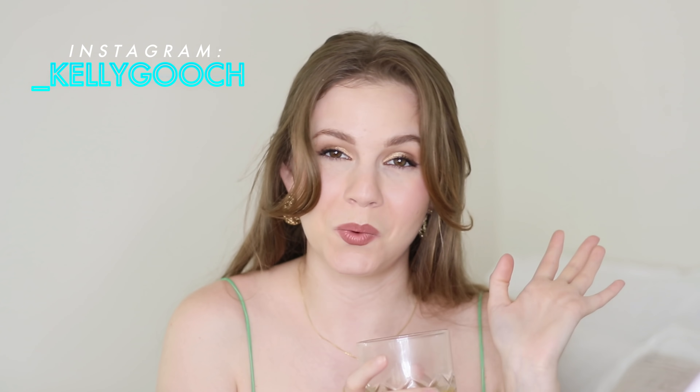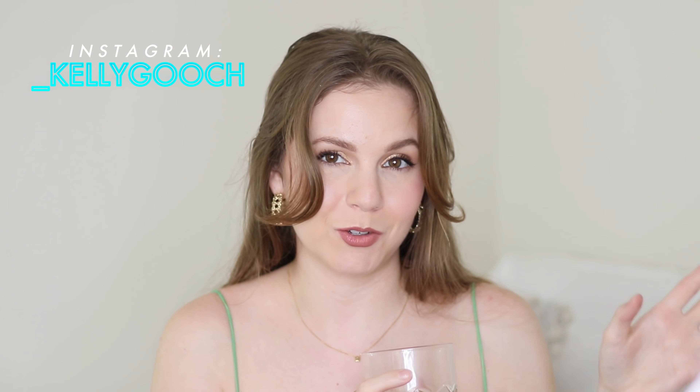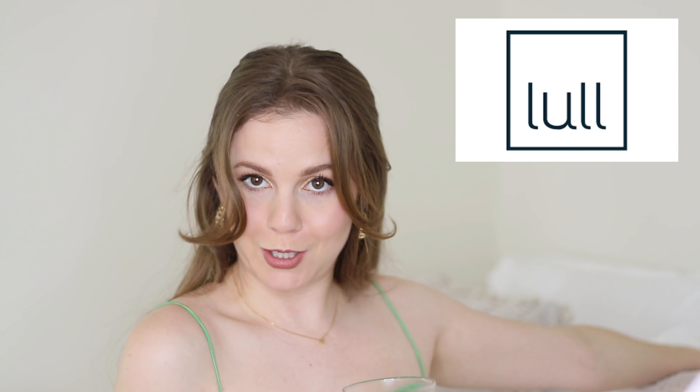Hello! Today I have my New York City move-in vlog and I wanted to film a quick intro to give you guys some context, and also to say that today's video is sponsored by Lull. That's actually the amazing bed I'm sitting on right now, so you guys will learn more about that a little bit further into the video. I wanted to mention that right here in the beginning and say a huge thank you to Lull for working with me on today's vlog.